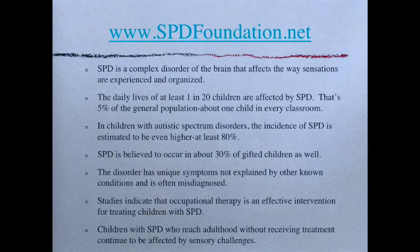SPD is believed to occur in about 30 percent of gifted children as well. This disorder has unique symptoms that cannot be explained by other known conditions, so it's often misdiagnosed — sometimes as attention difficulties, because sensory processing does lead to attention difficulties. But if you get those sensations under control, you see that the child really does not have a problem focusing as long as their sensory needs are being met. Studies indicate that occupational therapy is an effective intervention, and children with SPD who reach adulthood without treatment will continue to be affected by sensory challenges.